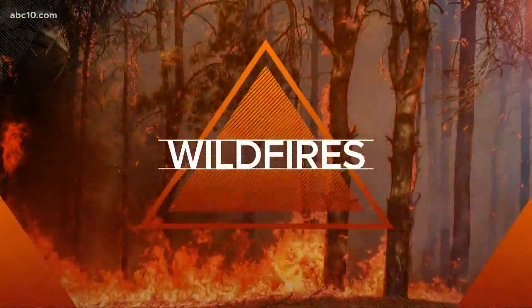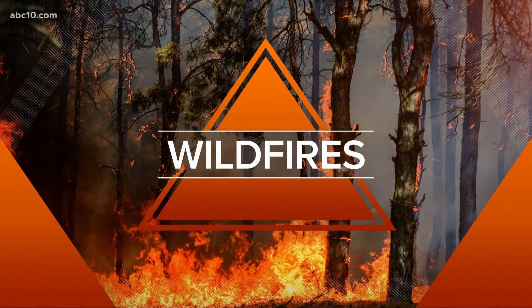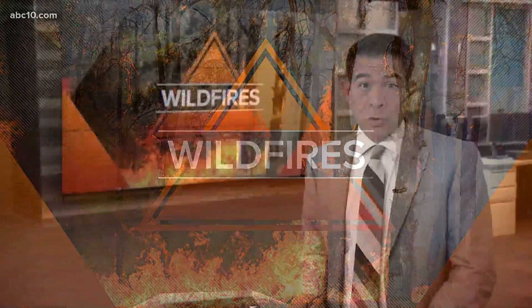Our top story at this hour: some very positive news with the Caldor Fire. Evacuation orders for South Lake Tahoe have been downgraded to evacuation warnings. This includes areas from the Nevada State Line west along Highway 50 to the Tahoe Airport. This is good news for the 22,000 residents who had to flee the Lake Tahoe area.